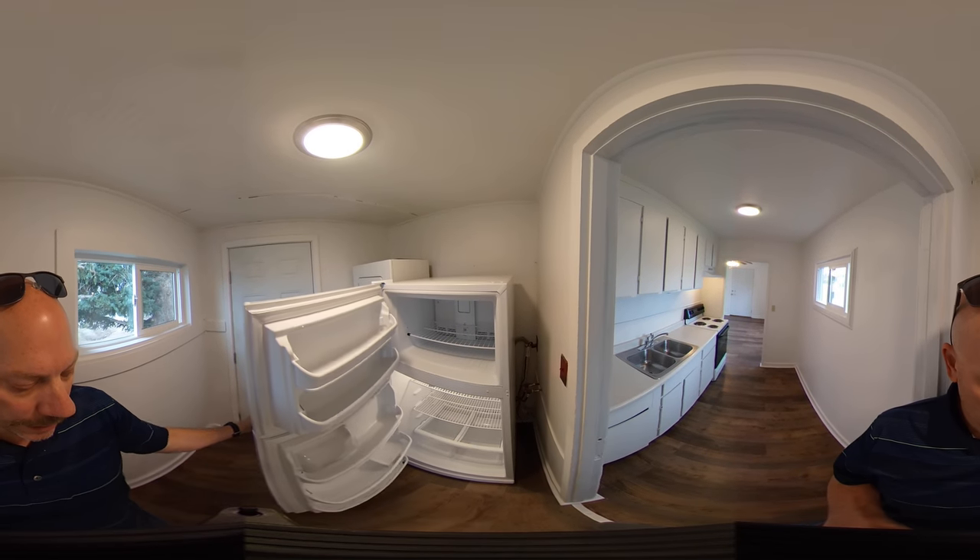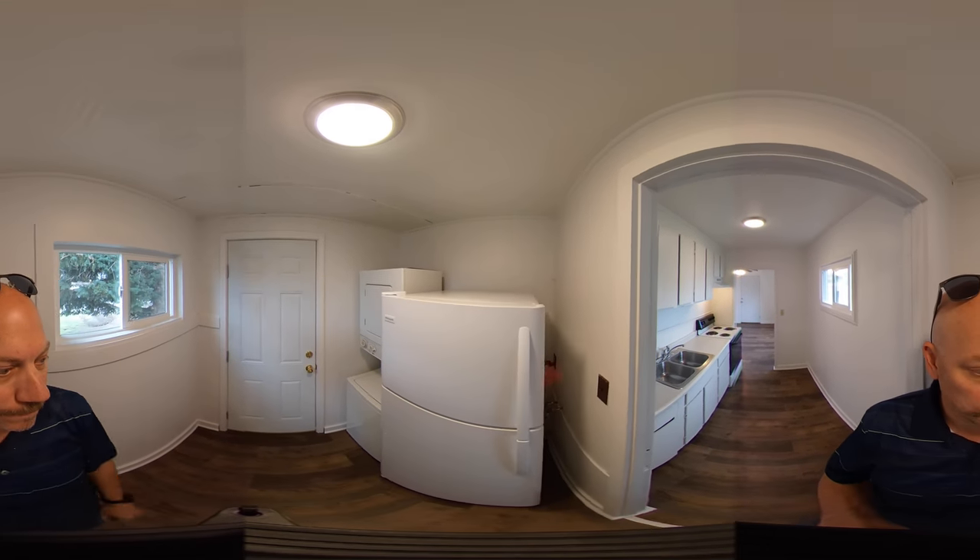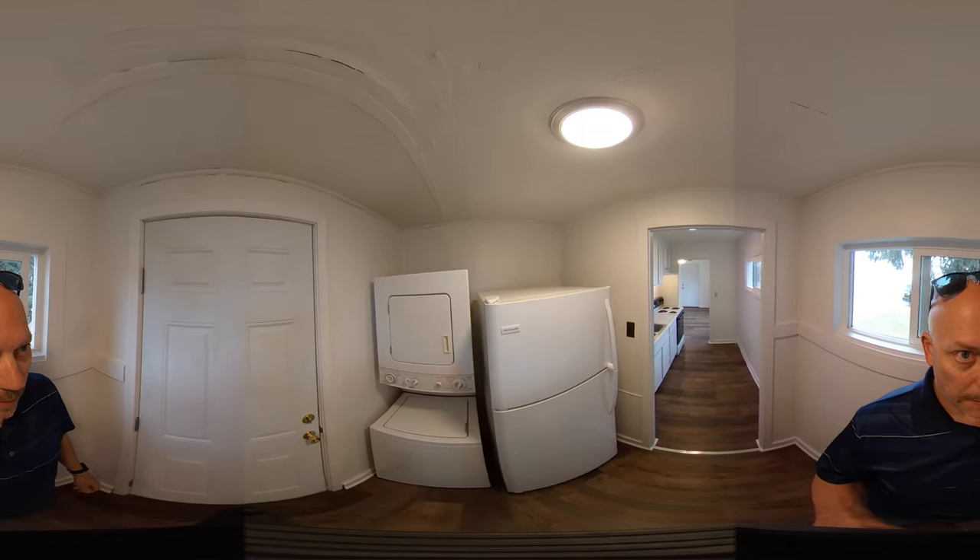This is a brand new refrigerator, and a stackable washer/dryer.